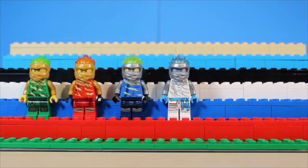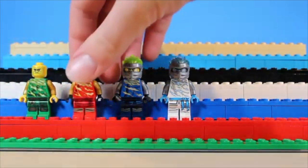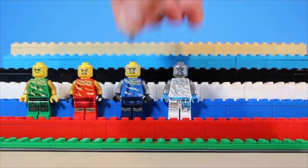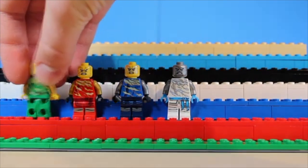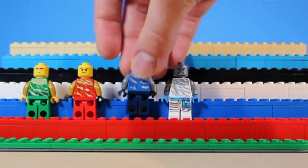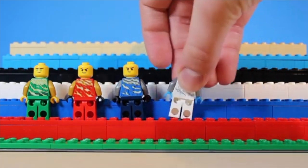Next up, we have the suits from the Spinjitzu Slam wave of sets. Similar to the last line, these used the same leg print from the Season 11 suits, and the torso prints aren't as detailed as I would like them to be. Getting the hoods in a pearl gold and silver color was a nice addition, and the new face prints featured here were a welcome change compared to what we had normally gotten.